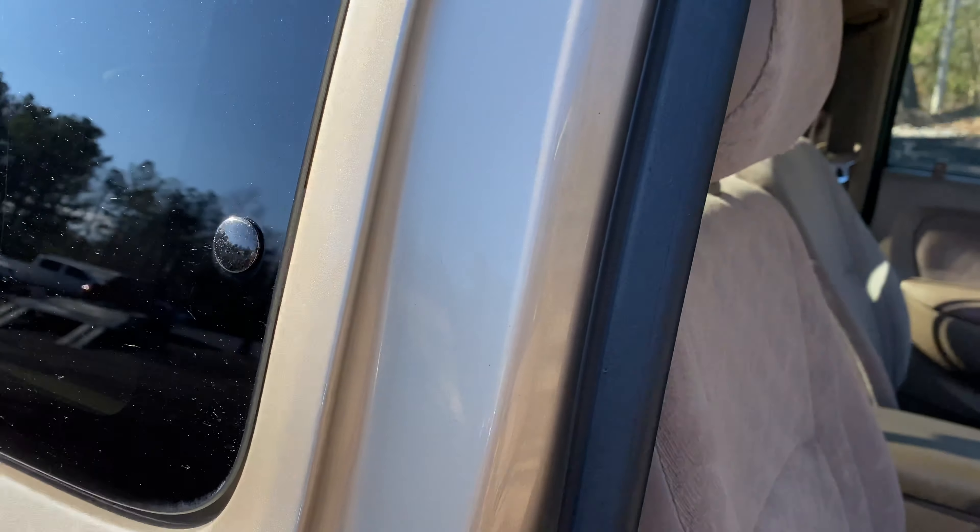Both keys, both remotes. 82,440 miles. Super clean cluster, no cracking. Steering wheel is nice and clean, all the buttons are nice and clean. Everything works exactly as it should — AC, heat, power windows, locks.